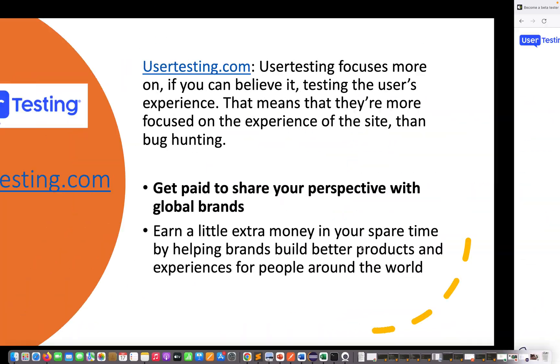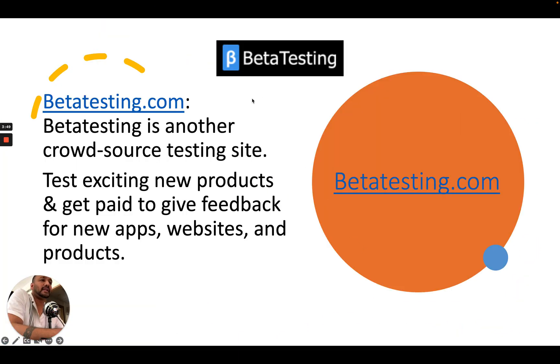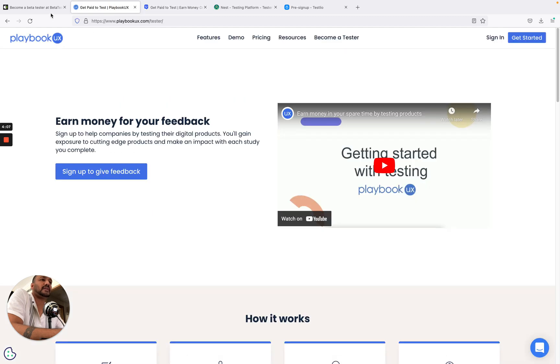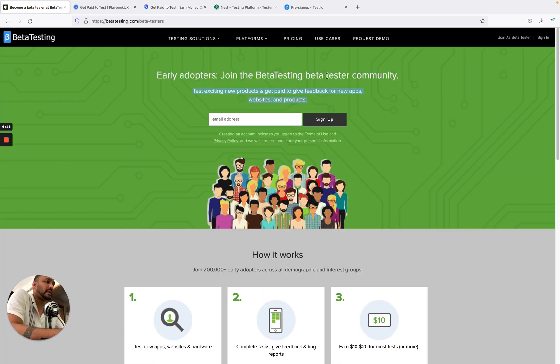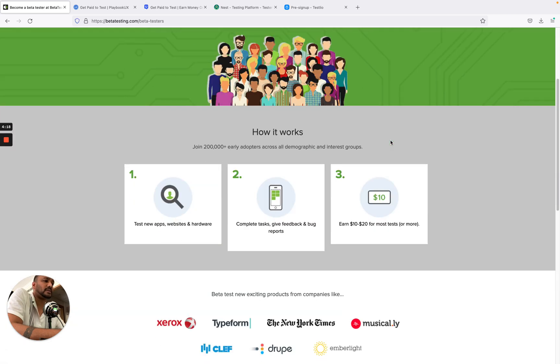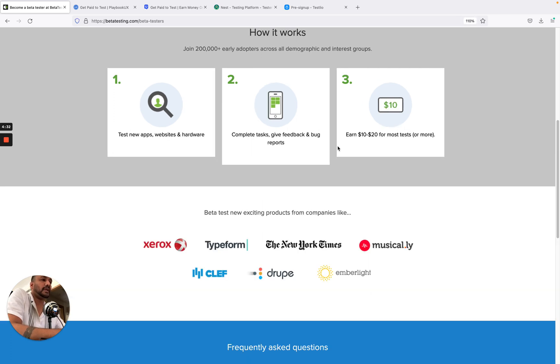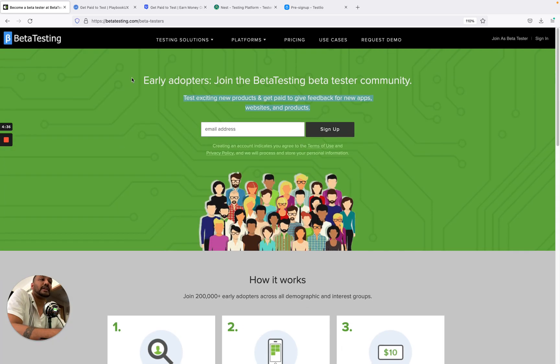The next one is BetaTesting — another crowdsource testing site. You test exciting new products and get paid to give feedback for new apps, websites, and products. They have multiple web apps, native apps, and different product portals available. It works by completing tasks and submitting bug reports, earning around $10 to $20 for most tests, or more. You can easily make a few dollars from this website.